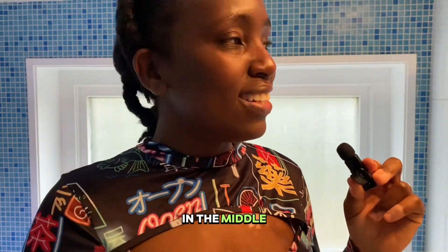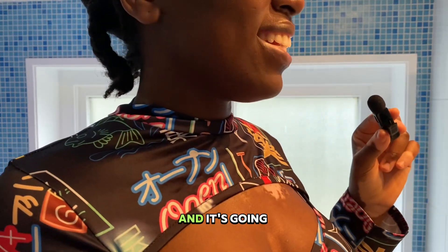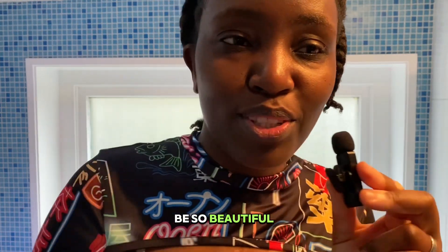It's right here in the middle — hey, vitiligo! It's going to create such a beautiful shape especially when I'm wearing these sexy tops. It's going to be so beautiful — and my hair too, it's going to be so beautiful.